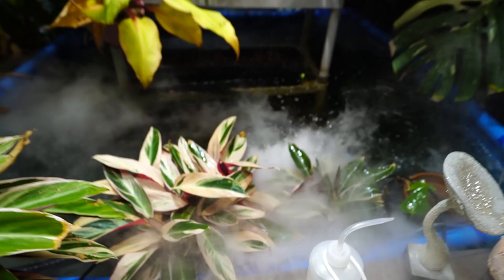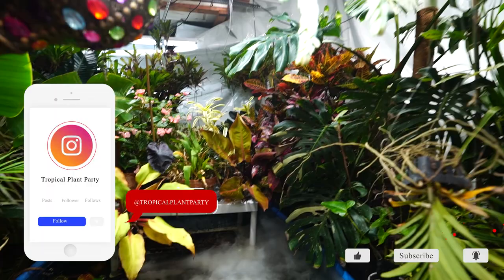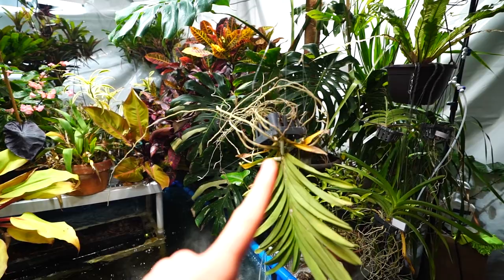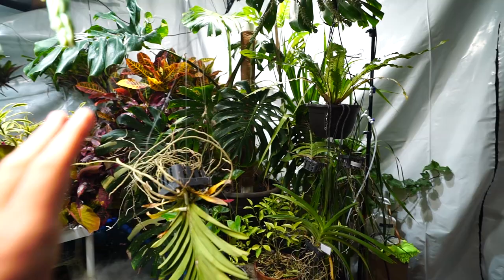Hey, what's up garden friends? Jeff here, Tropical Plant Party. How's everybody doing? I hope you're good. I'm great. I want to do part two of the houseplant tour here. I did everything on this half of the grow space a few days ago, maybe a week ago. I don't really know when this is going to come out. Still haven't fixed the upside down orchid — I will do that soon, hopefully in a few minutes.